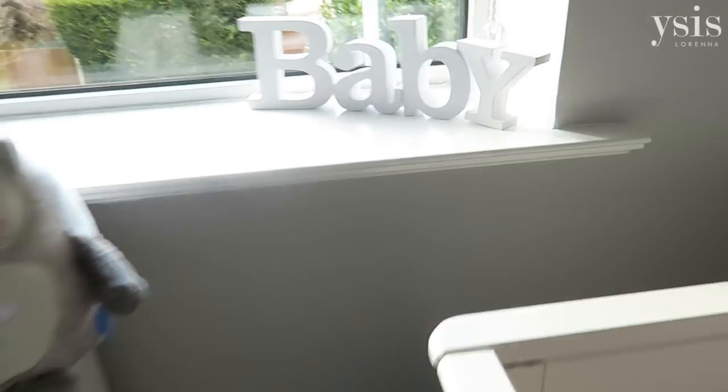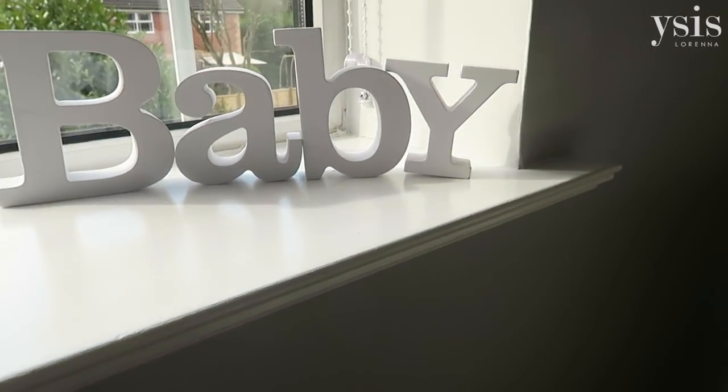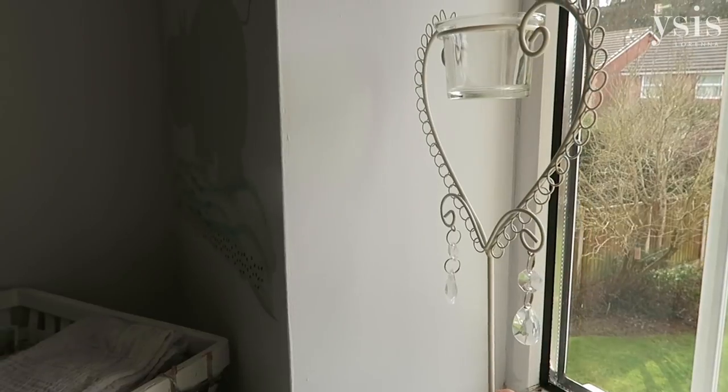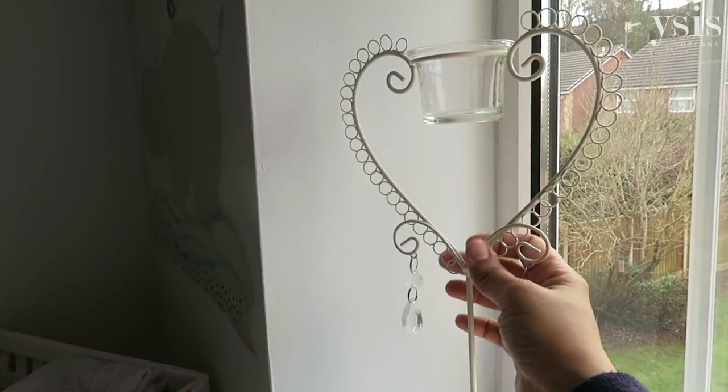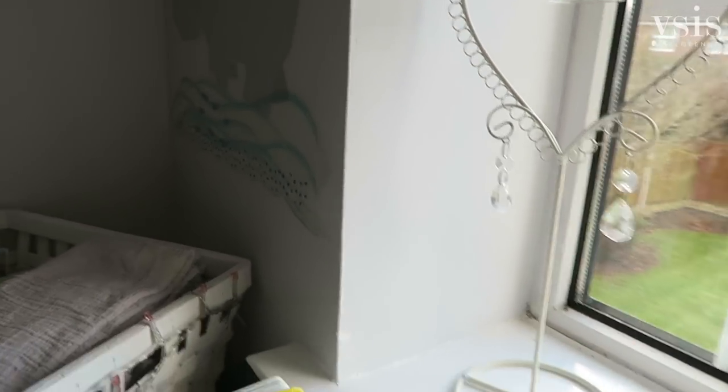On the windowsill we have this baby sign which my mum got her — I don't know where she bought it but I think it's really nice. And this candle holder here — I can't remember where it was from, probably somewhere like Homebase — I just thought it looked really pretty there.